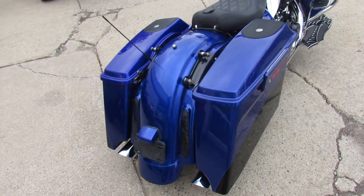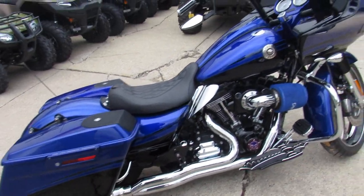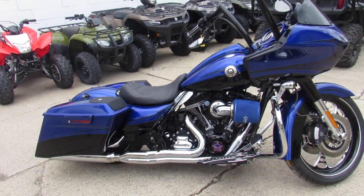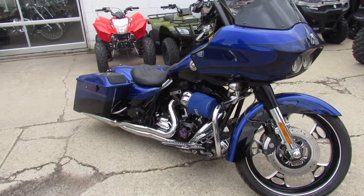This one's a 2012 Harley-Davidson Road Glide Screamin' Eagle CVO — Custom Vehicle Operation. This is the best of the best when it came to Harley. Too many extras to go through, we'd be here for an hour on the video, but I'll hit some of the main ones.